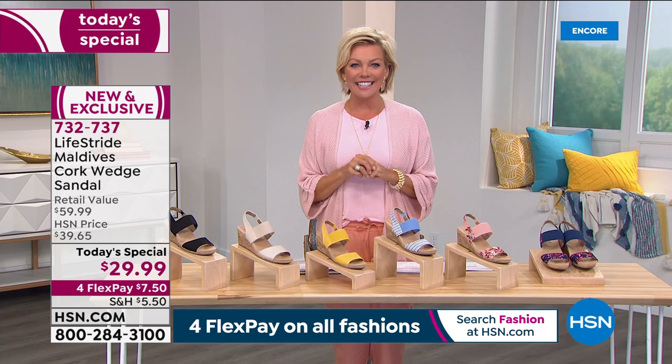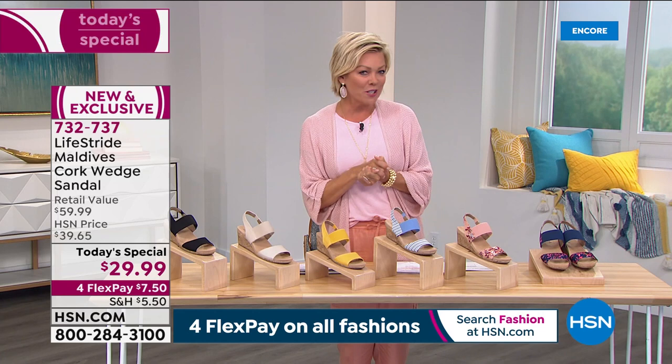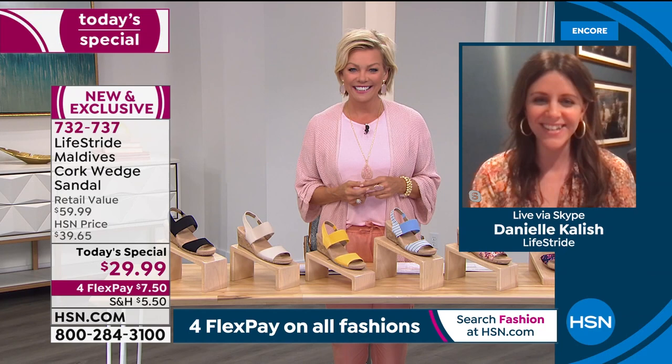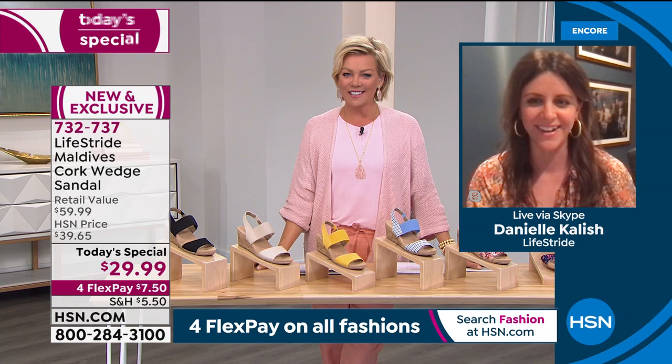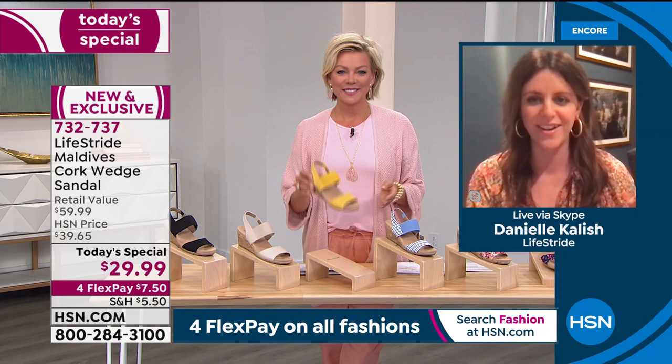We're welcoming our special guest Danielle Kalish, Director of Design and Product Development with LifeStride, joining us via Skype. Welcome to the show, Danielle! She's joining us from St. Louis, Missouri — just about an hour time difference. We asked if spring is in the air yet in Missouri, and she says it's coming and going with wild midwest weather — around 70 degrees lately, then getting cold again. But she's already broken out the sandals.